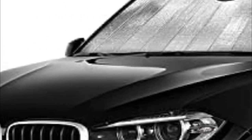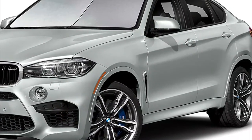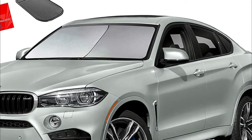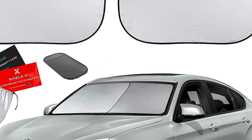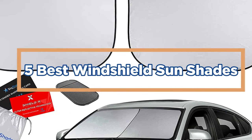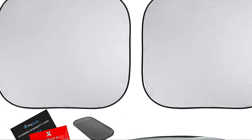Looking for the perfect sunshade for your windshield? Check out our top picks. There are a variety of sunshades to choose from. Our selection features some of the most popular models with years of experience, so you can find the perfect one for your car. In today's video, we will show you the top 5 best windshield sunshades. So, let's get started.